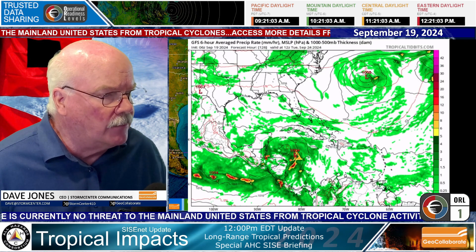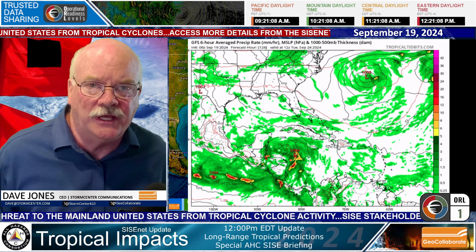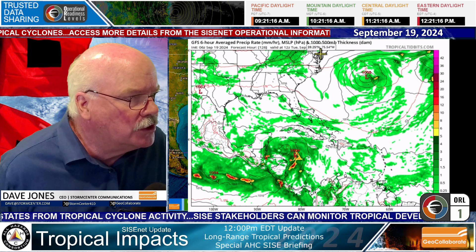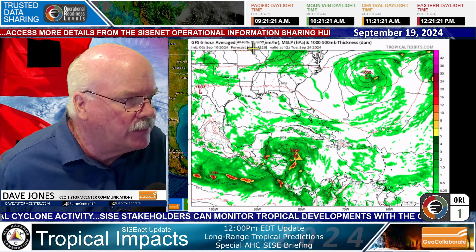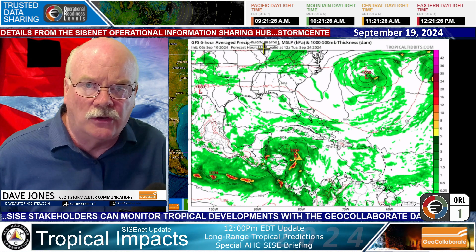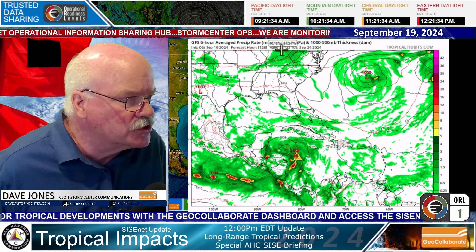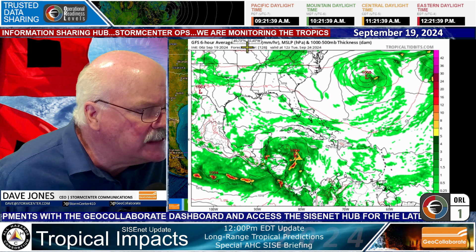I'm going to bring on a model forecast here. It has a lot of green on it — that is model output for precipitation. The model initialization time shows 06Z, September 19th, so that's a model that ran this morning around 2 a.m. Eastern time. This forecast period is valid at 126 hours.